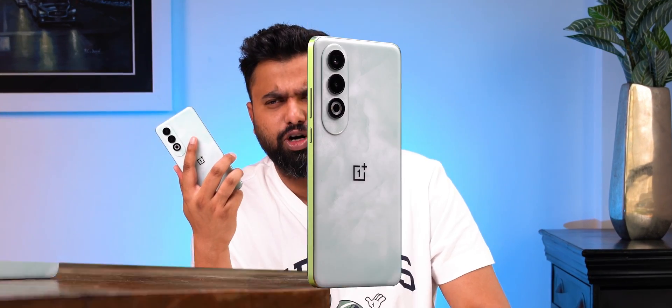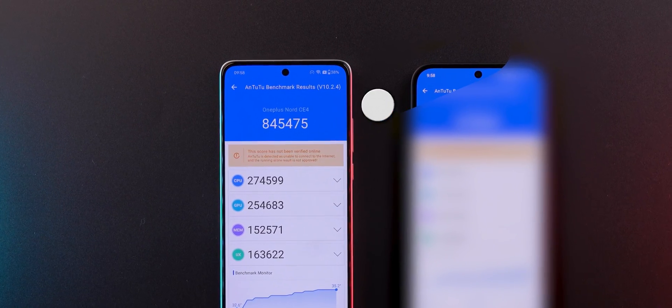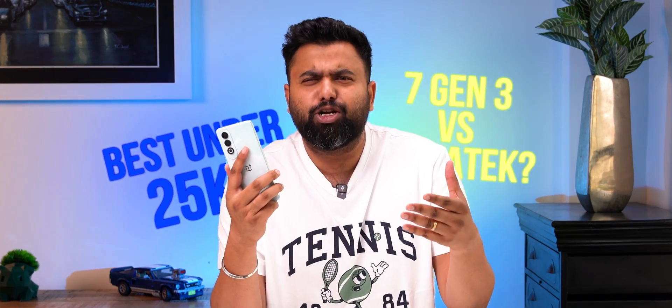The Snapdragon 7 Gen 3 is the hot new debate. The moment the OnePlus Nord C4 arrived powered by the Snapdragon 7 Gen 3, I saw the benchmarks and it was pretty clear that we finally have a capable Snapdragon chipset in the mid-range. But the question is, is it the best under 25K? How does it compare to MediaTek?